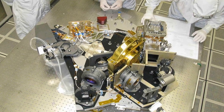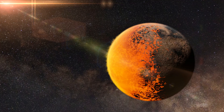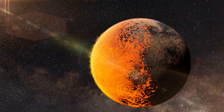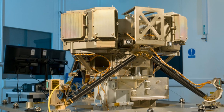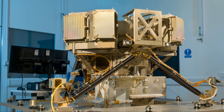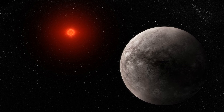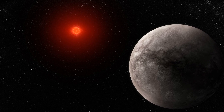First, the NIRCam — or Near-Infrared Camera — is designed to capture sharp images in the near-infrared spectrum. It's perfect for studying the atmospheres of exoplanets like TRAPPIST-1b, as it can detect the chemical composition of gases in the atmosphere when the planet transits its star. Then there's MIRI, or the Mid-Infrared Instrument. MIRI operates in the mid-infrared part of the spectrum and is especially useful for studying cooler objects like brown dwarfs, distant galaxies, and exoplanets. MIRI can analyze the thermal emissions from TRAPPIST-1b, allowing scientists to understand its temperature, weather systems, and atmospheric features.